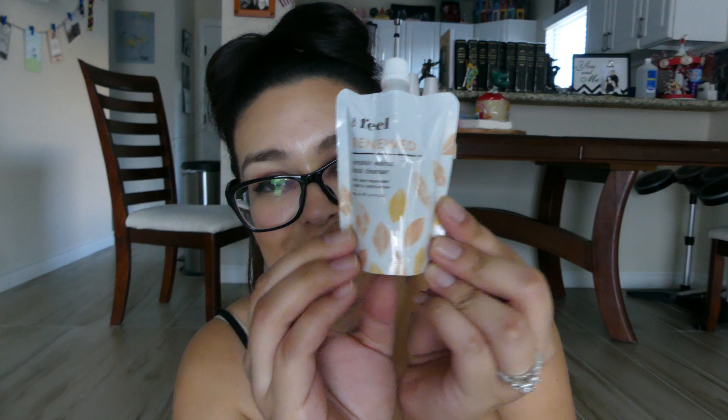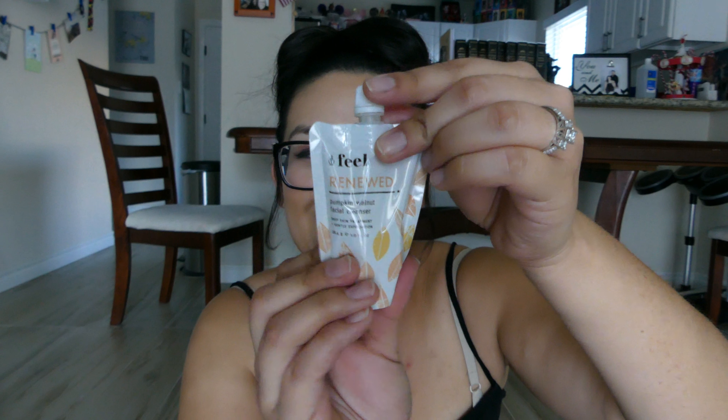The second item I'm pulling out is Feel Renewed Pumpkin Walnut Facial Cleanser. You got me at Pumpkin Walnut! And it's in such a cute little bag. As I've said before in other Ipsy videos, I love trying face cleansers, so I'm very excited to see how that works with my skin.